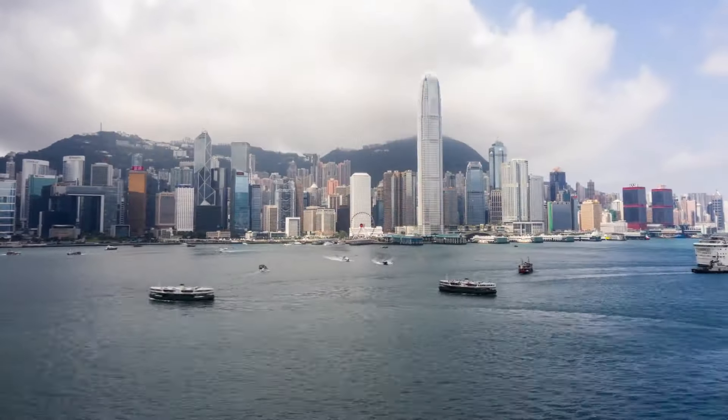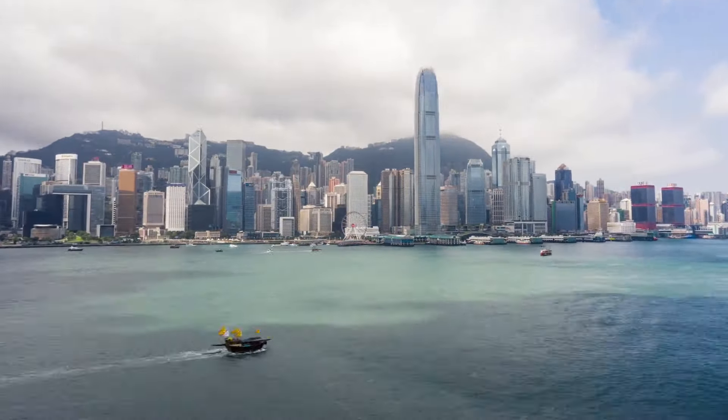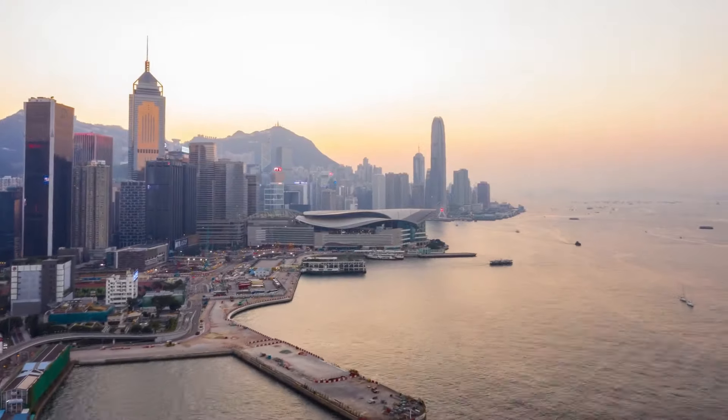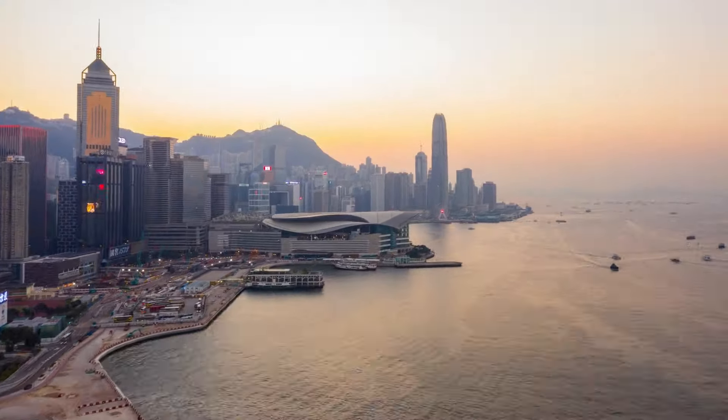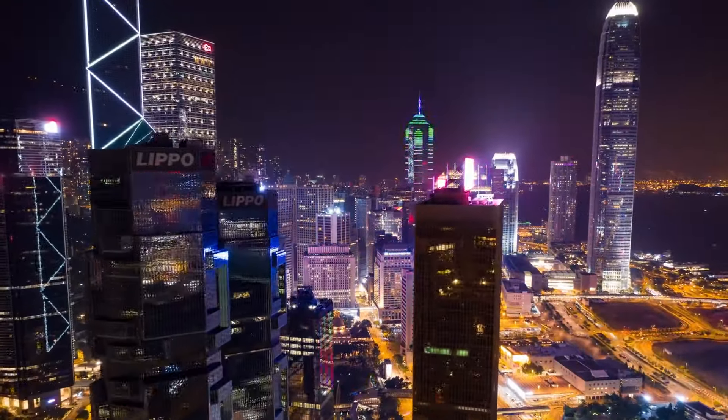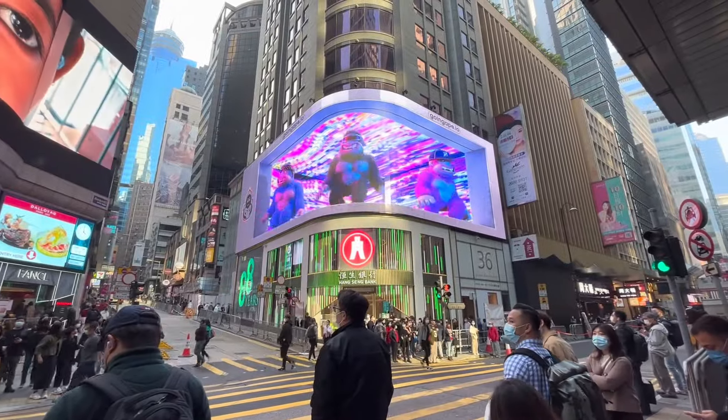Hong Kong, a dynamic hub of global trade and investment, is a city of contrasts and delights. Here, luxurious malls, diverse culinary adventures, and a vibrant nightlife merge under a spectacular skyline. This bustling metropolis offers a rich, multicultural tapestry that captivates every visitor.